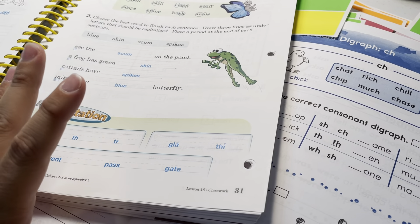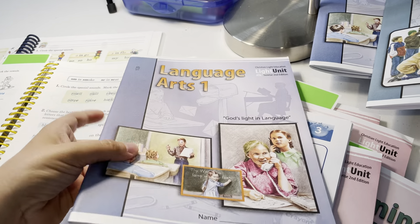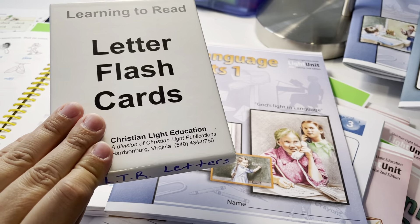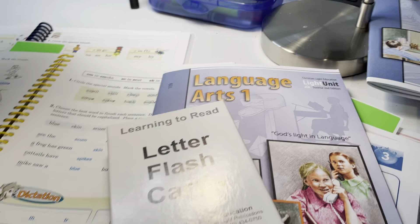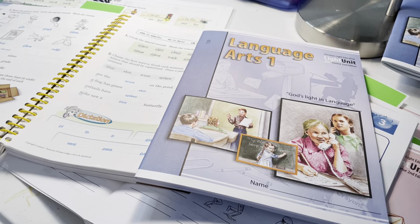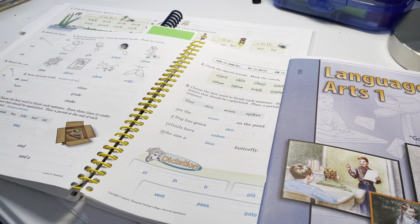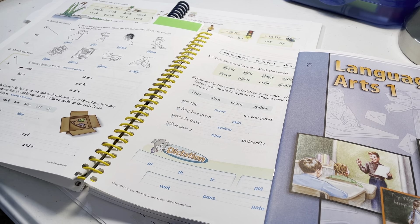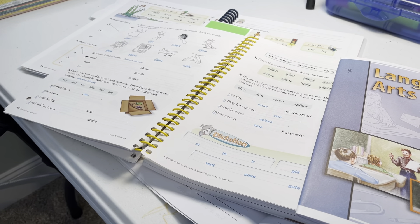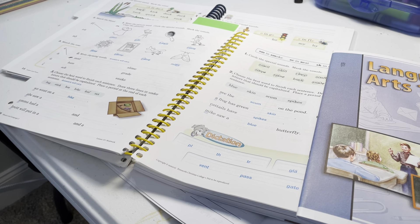With CLE, you buy the light unit, which has quizzes and tests in it, plus a teacher's guide and phonics letter flashcards and phonics cards — that's it. With Abeka, you buy everything separately: a workbook, a separate spelling book, the teacher key with answers, a curriculum lesson plan, and tests and test keys separately.